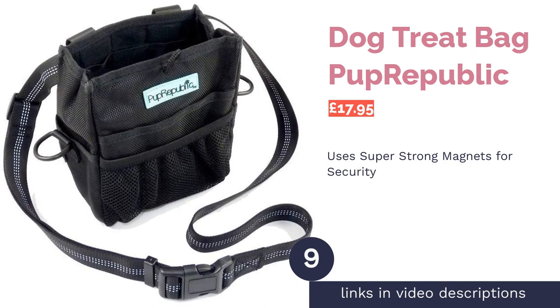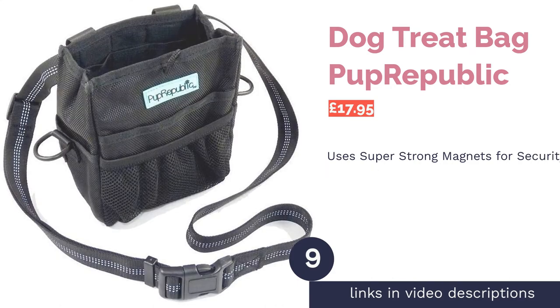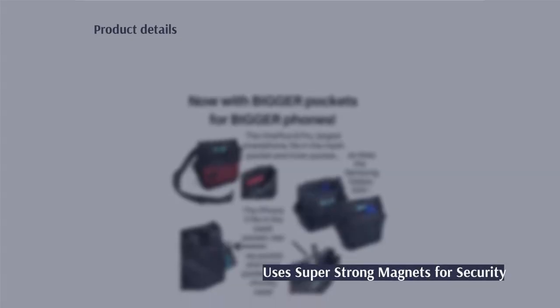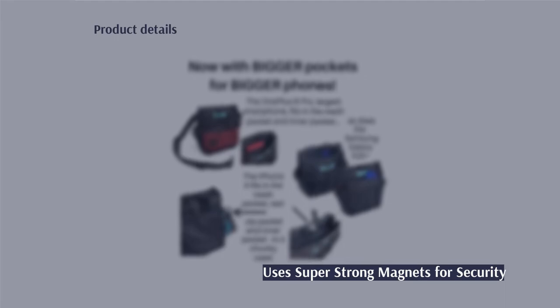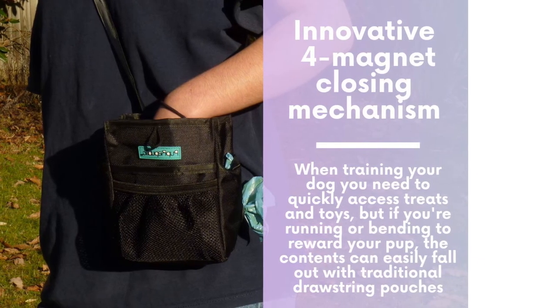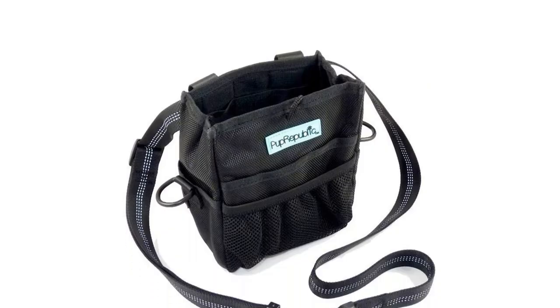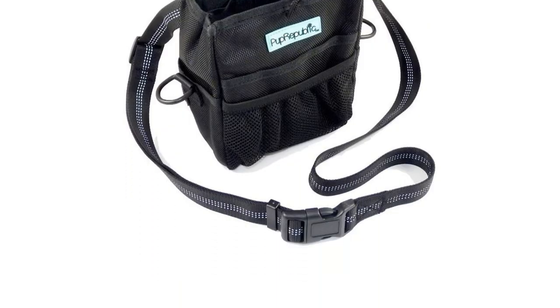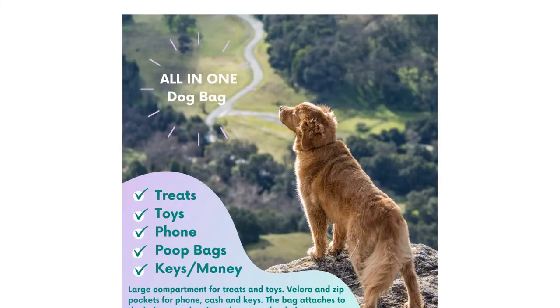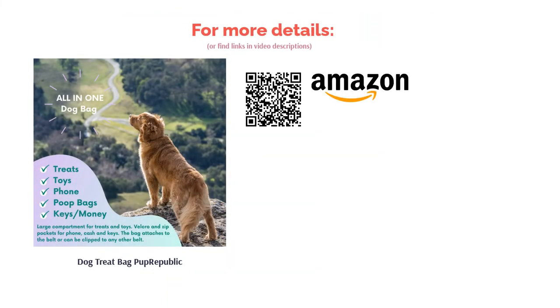The next product is the Dog Treat Bag by Pup Republic. The Pup Republic treat bag has various useful features such as a long reflective body strap for nighttime strolls and two hooks for attaching your dog's lead or other clip-on accessories. With velcro zips and magnets, this bag offers the utmost security for pretty much anything that you want to carry. Still, in comparison to other products on our list that offer more in terms of space and their ability to hold training equipment, we think this product is slightly overpriced for what it is.